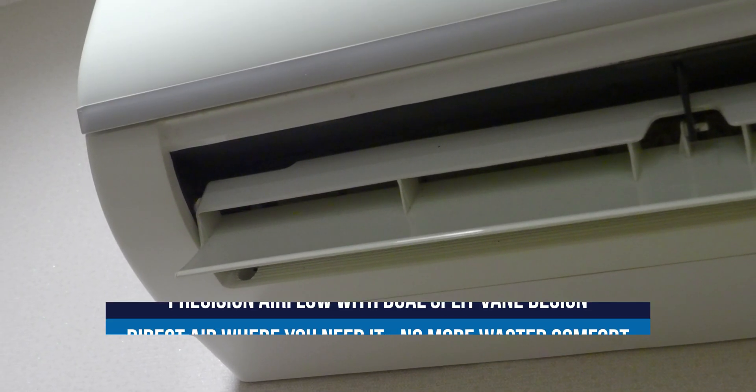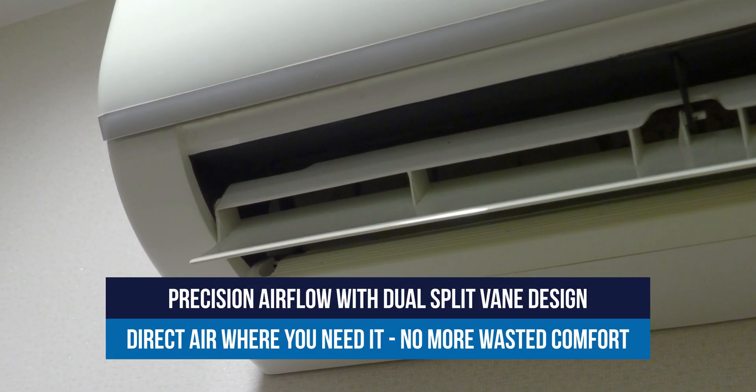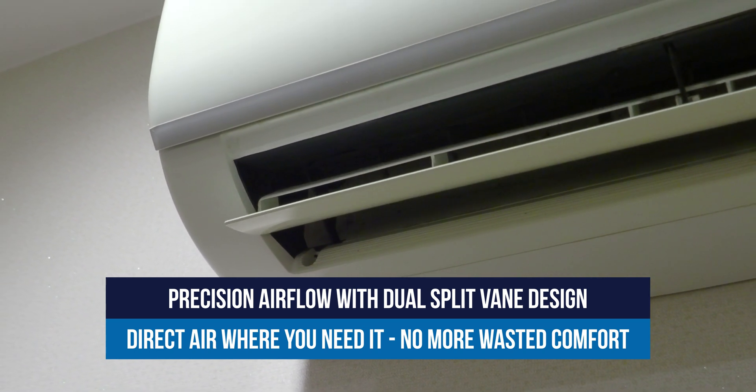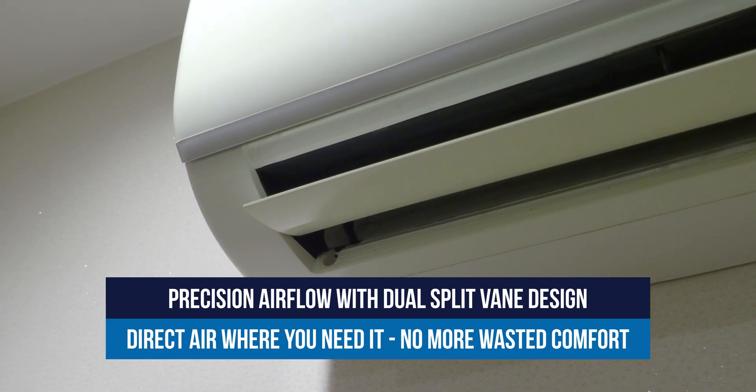Many ductless systems feature a dual split-vane design, giving you precise control of airflow direction. That means better comfort, better efficiency, and less wasted air.